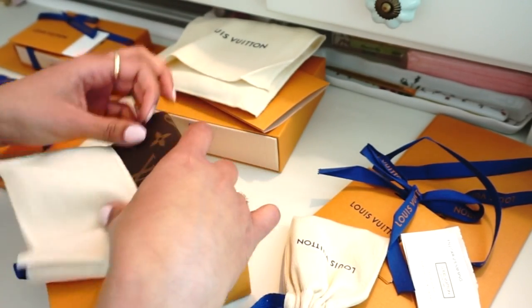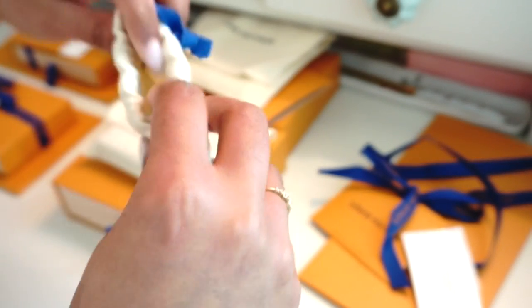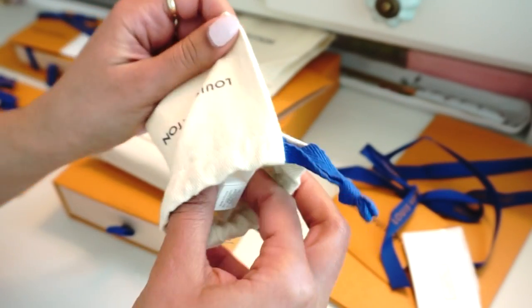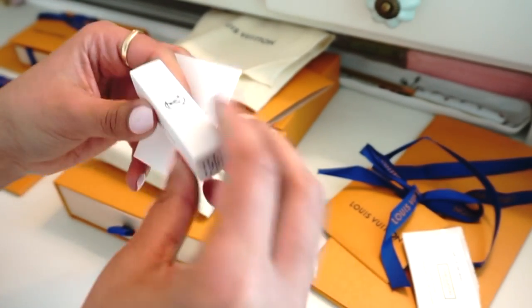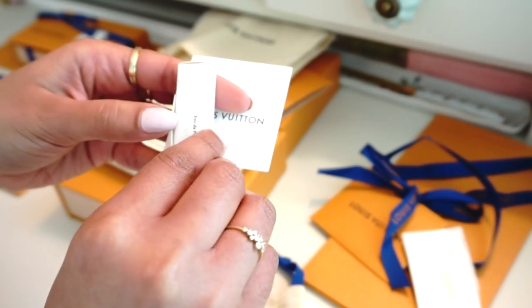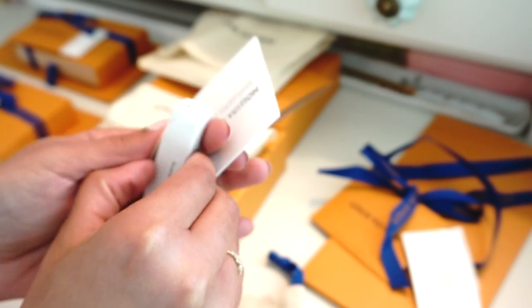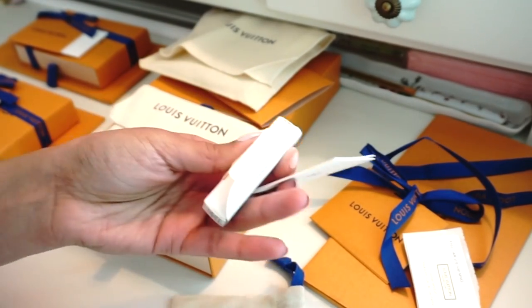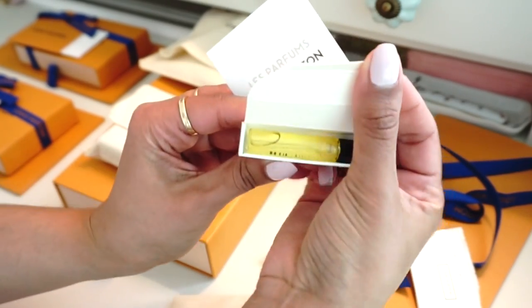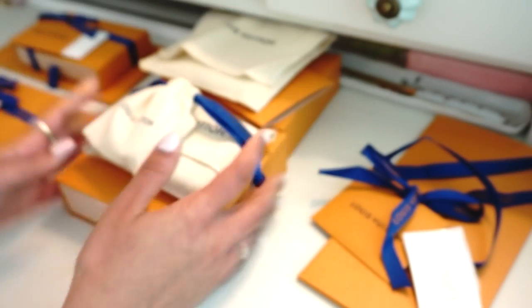What is this little thing here? I love their packaging, it's so cute. Oh, just little testers — a perfume tester. It's just a tester, but how cute that they put it in this little bag — so adorable.